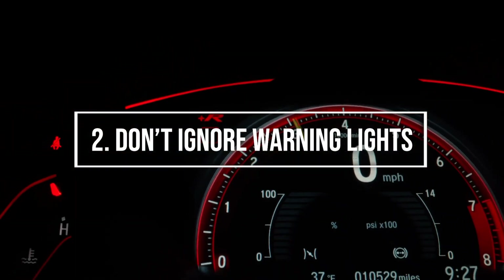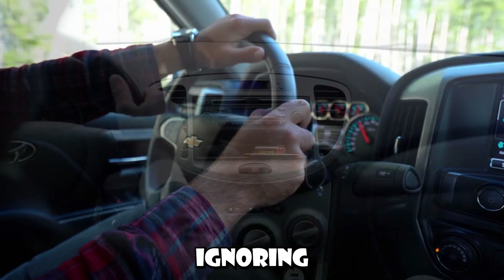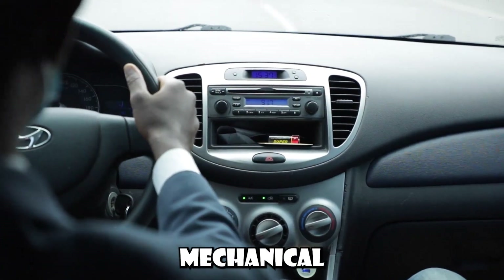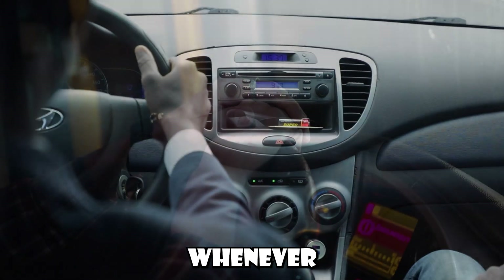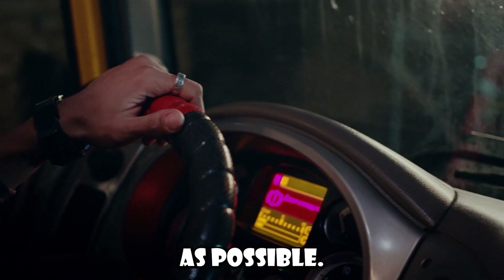Number 2: Don't ignore warning lights. Warning lights on your dashboard are designed to alert you to potential problems. Ignoring these lights can lead to serious mechanical issues down the road. Whenever a warning light comes on, it's best to have your vehicle inspected by a professional as soon as possible.